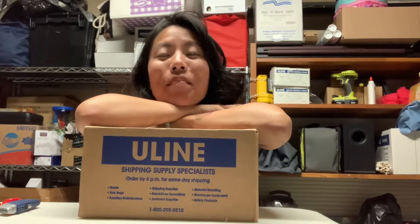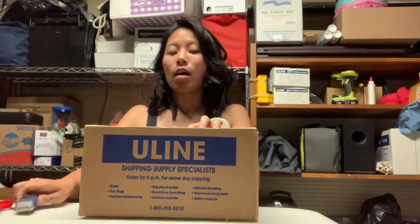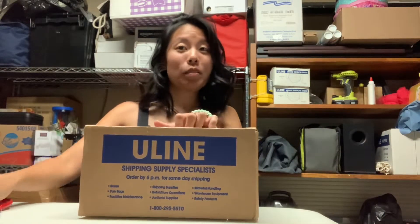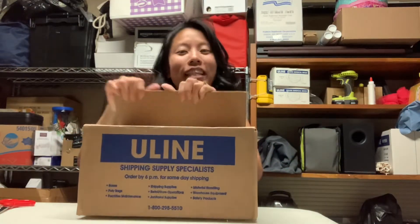Hi everybody! I'm opening some Happy Mail from Inner Child Unboxed, a lovely, wonderful human who I'm so excited to receive Happy Mail from. I don't know what this is going to be — it is a surprise. I think it's because it's my birthday this week, but I don't want to make any assumptions. So let's open it and find out.